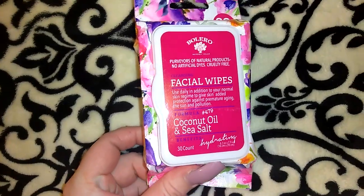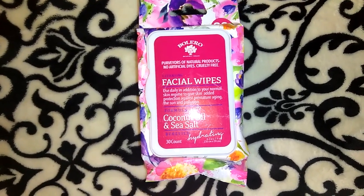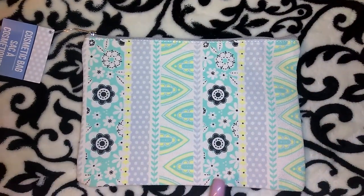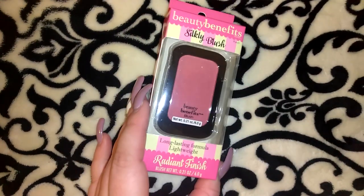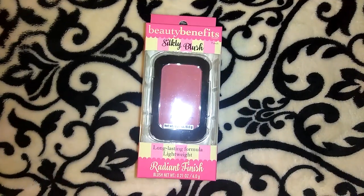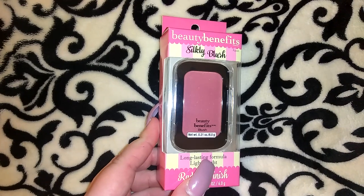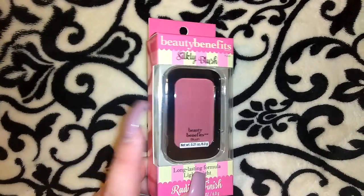I picked up another one of these Bolero facial wipe packs — it's the coconut oil and sea salt. I really like these makeup wipes as far as the scent. I put coconut oil on my eyes or face and then use these to wipe off whatever makeup I have, and that works really well for me. I also picked up this cosmetic bag — they had two or three different prints and I liked this one best. I also picked up one more of the Beauty Benefits Silky Blushes, this one in the shade 'Punch.' I think the blush works well — I didn't like the liquid eyeliner from this line but I do like the blushes and the mascaras.